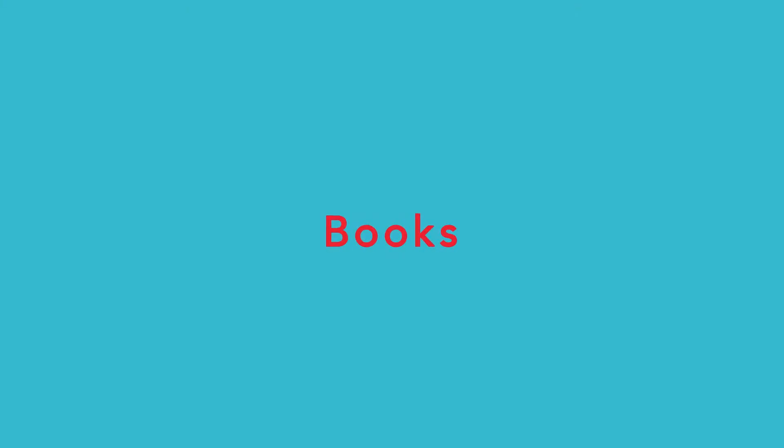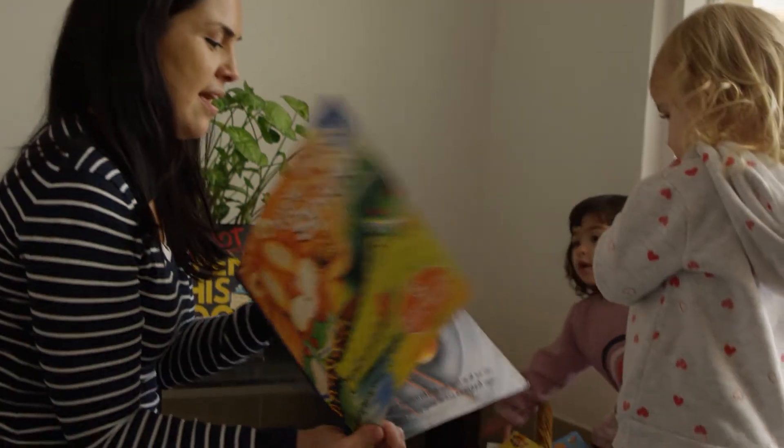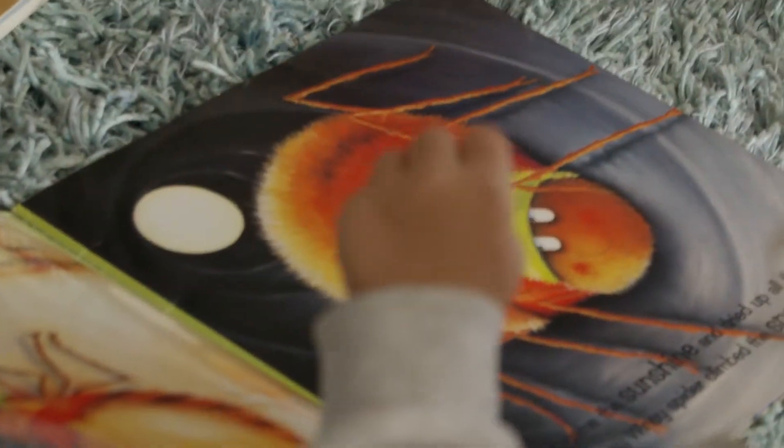Like books. A family daycare educator can never have too many books for children. You need books children can read themselves and books you can read to them.